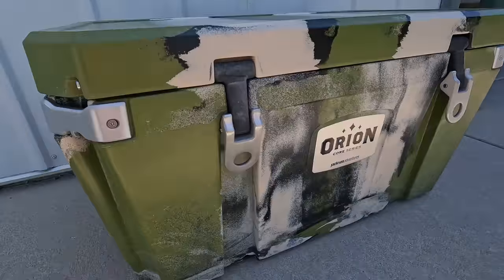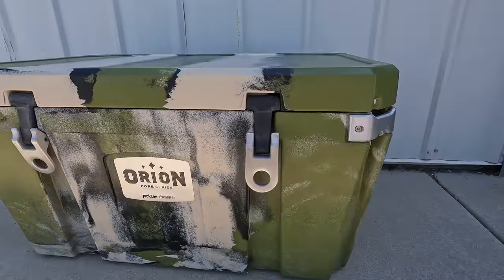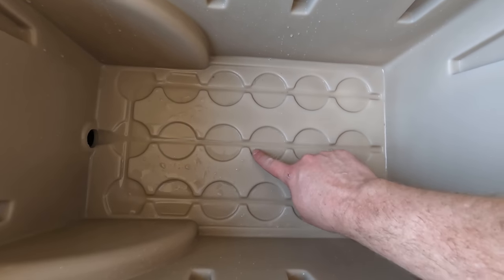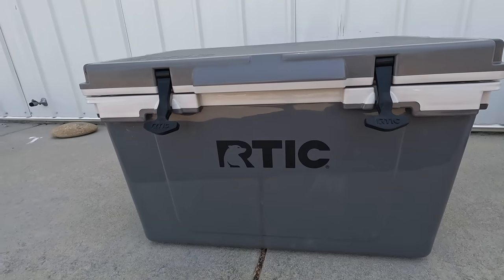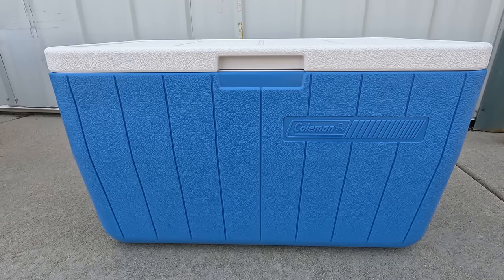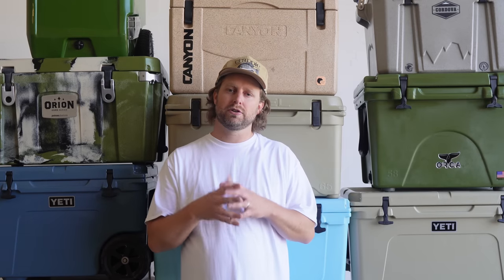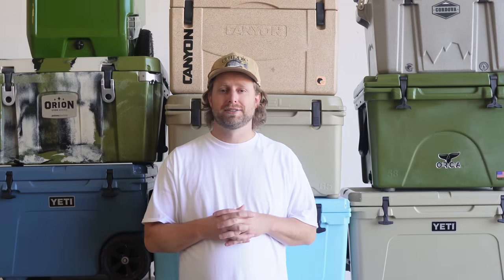This rugged cooler exoskeleton is then injected with dense foam insulation that'll keep your drinks frosty even when it's crazy hot outside. Unlike injection or blow molding that use pressure to force molten plastic into a cooler-shaped mold, rotomolding can deliver greater durability — albeit at a cost.